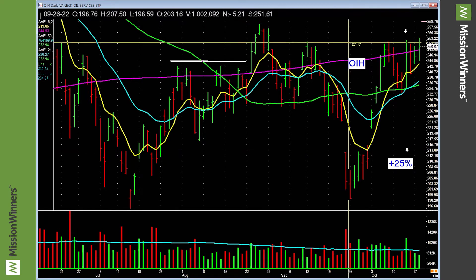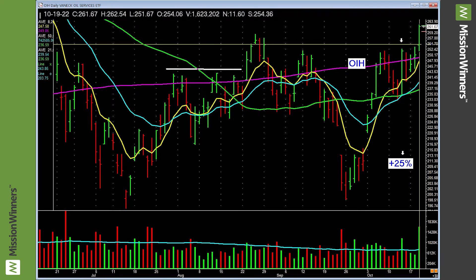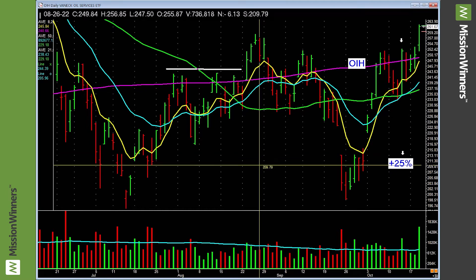OIH — basing right here. What does it do? It does this yesterday with a pickup in volume, and we even added to it. This was on the key list. Do you see the theme? Leading groups, leading sectors — it leads us to the leading ETFs and leading stocks.